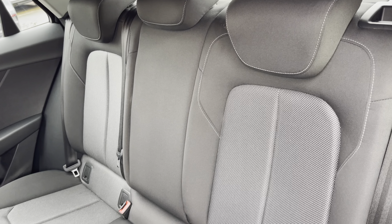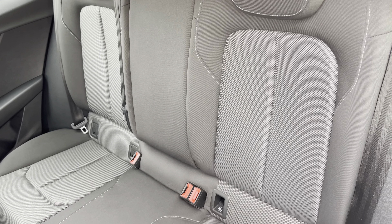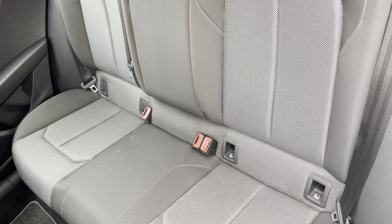Moving inside, you'll find cloth upholstered rear seats with integrated Isofix child seat mounting points.